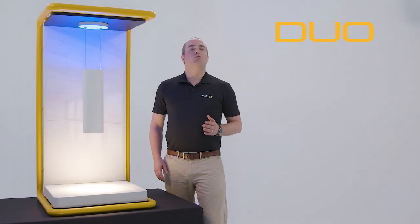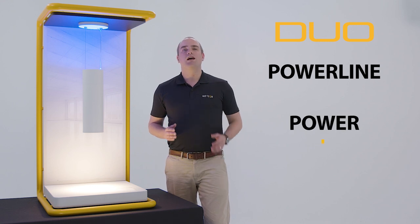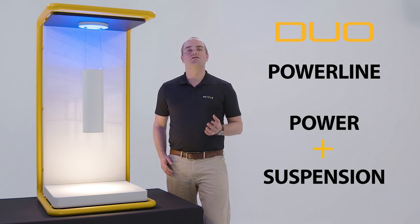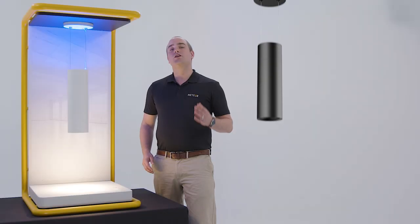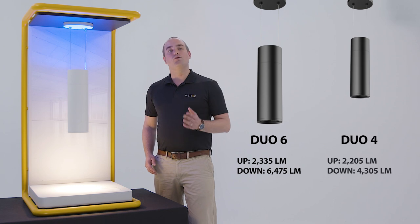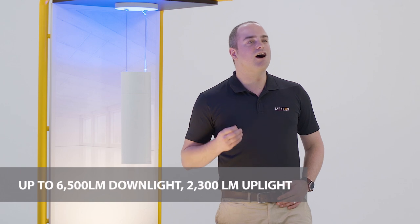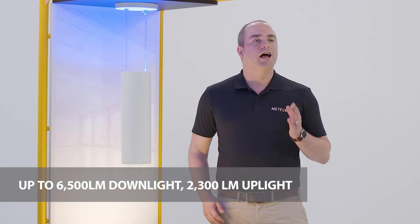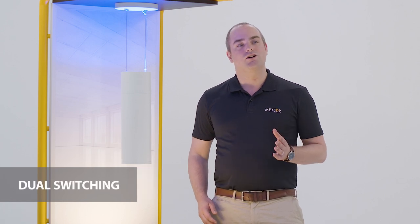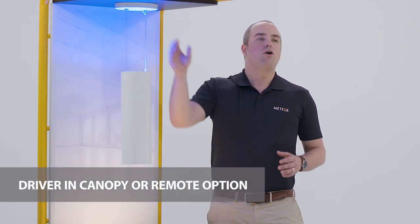The DUO features our proprietary Powerline technology, a revolutionary mounting system that gives you power and suspension in one. This eliminates the need for an extra power cable and gives you a very aesthetic look. The DUO is an elegant up and down light cylinder. It uses low voltage and comes in a 4 and 6 inch. You can have up to 6,500 lumens for a downlight and 2,300 for uplight. It has the option for dual switching so you can dim the uplight and the downlight separately, and the driver can be in the canopy or can be remote.